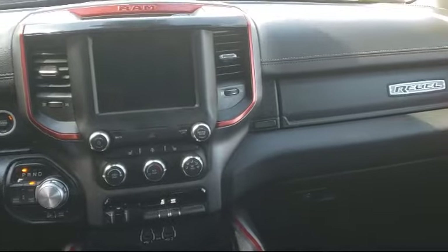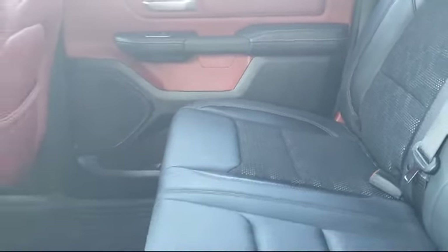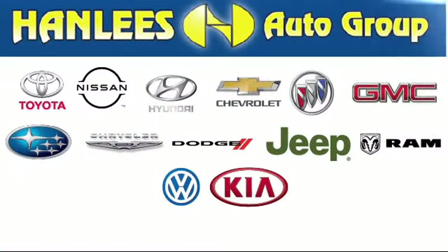All of our used cars, 10 years old or newer, with less than 150,000 miles, come with a complimentary 3-month or 3,000-mile powertrain warranty at no charge to you. So come visit Hanley's Chrysler Dodge Jeep Ram today.